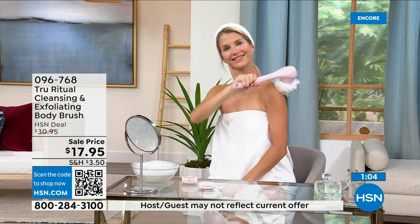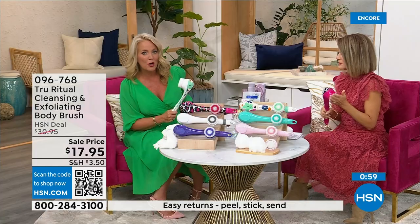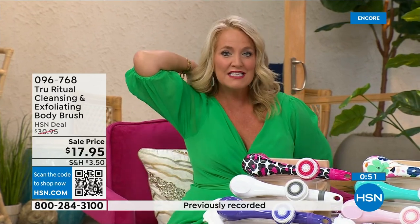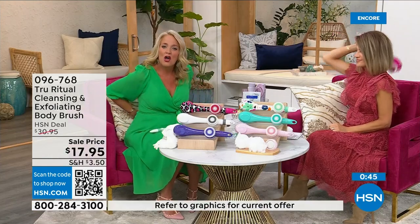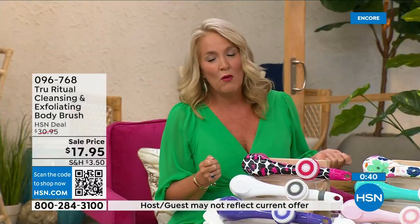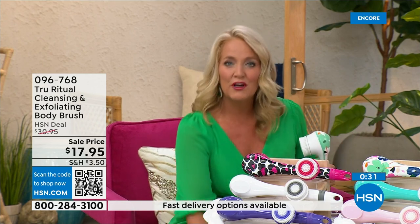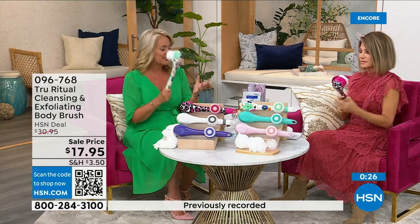I had frozen shoulder once and I couldn't get into those positions — I would have given anything to have one of these. There are spots on our backs we just can't reach. Think about how many of us fasten our bra on the front because getting back there is challenging. When you're soapy and wet in the shower trying to bend over, it can really be difficult. If you know somebody with those challenges, get this for them.